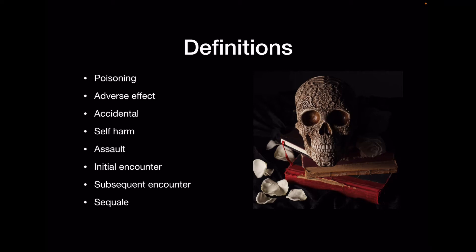The last definition is sequelae. Sequelae is when there is a long-term effect caused by the poisoning or adverse effect. For example, a patient who had a drug overdose and now has neurological deficits as a result — permanent brain damage, neurological damage, or heart damage. Note that a sequelae does not have to be a permanent condition; it can be temporary. We'll get into how you use these as we go through the presentation.